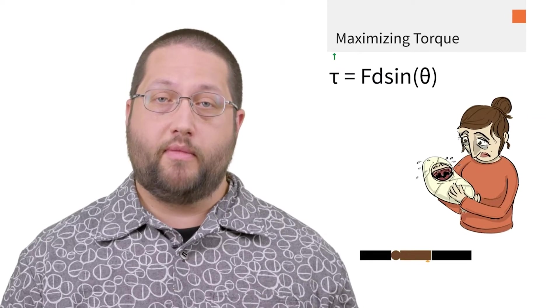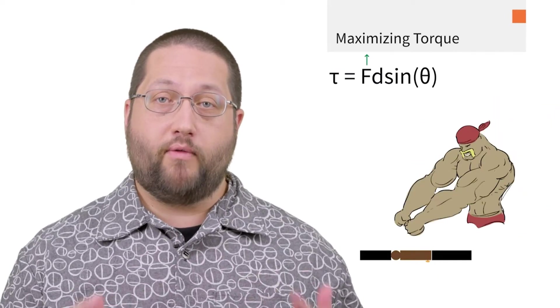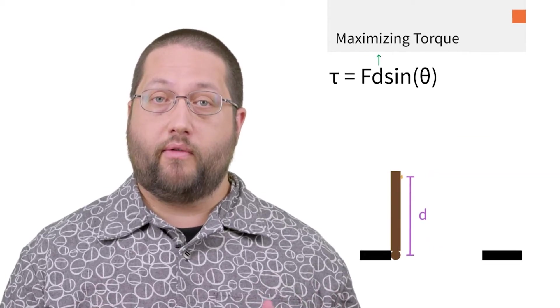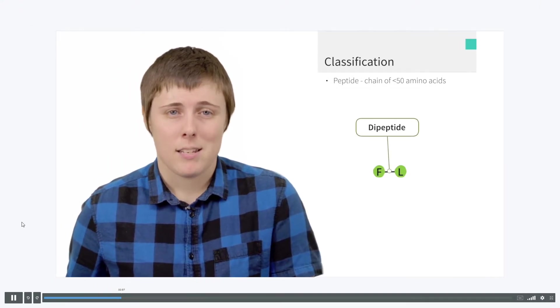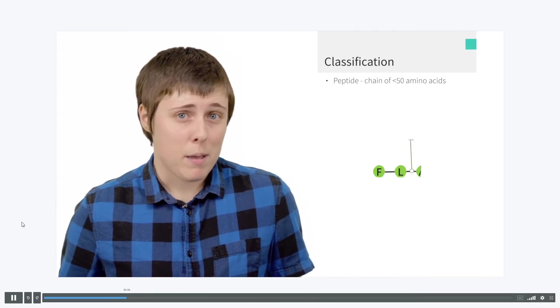Every video features a Blueprint MCAT instructor teaching in front of a green screen, and as they talk, the screen around them populates with notes, graphics, and funny little cartoon animations. And these cartoon-style animations aren't just engaging — they also illustrate the most difficult to understand chemical processes and biological functions. This visualization of complex systems and concepts makes learning and memorization so much easier.